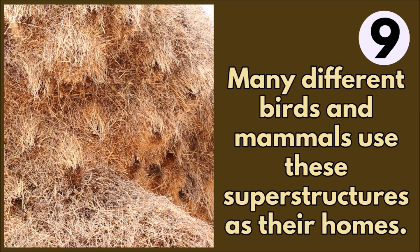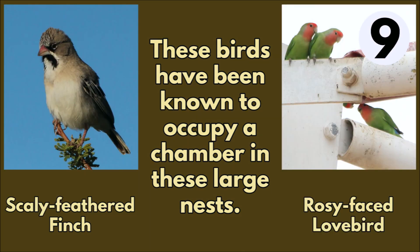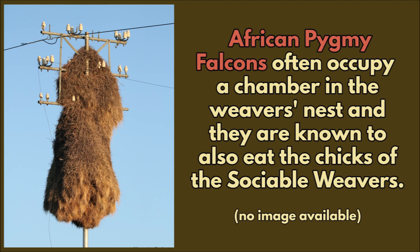Many different birds and mammals use these superstructures as their homes. The following birds have been known to occupy a chamber in these large nests: the red-headed finch, grey tit, scaly-feathered finch, nun weaver, and the rosy-faced lovebird. African pygmy falcons often occupy a chamber in the weaver's nest, and they are known to also eat the chicks of the sociable weavers.